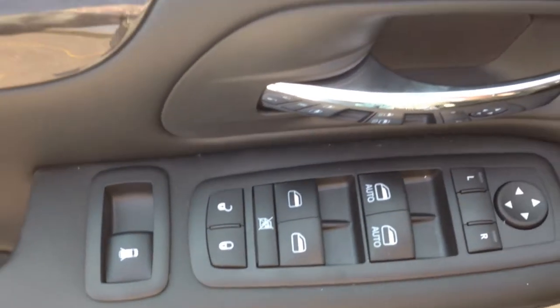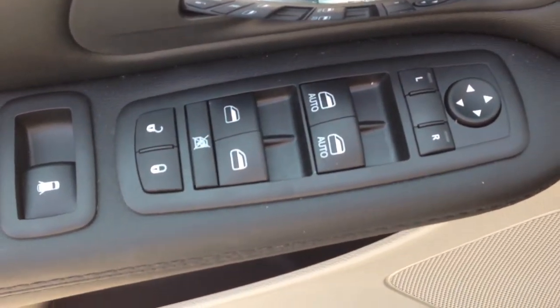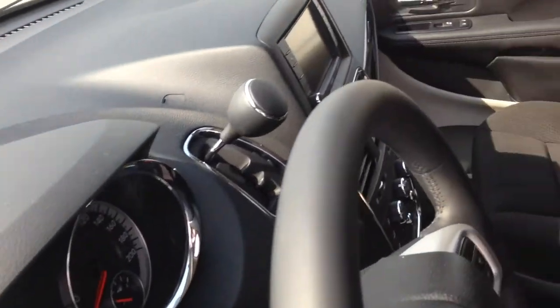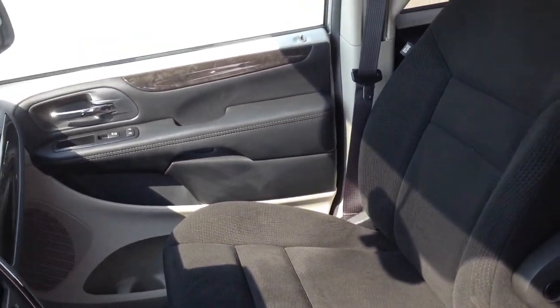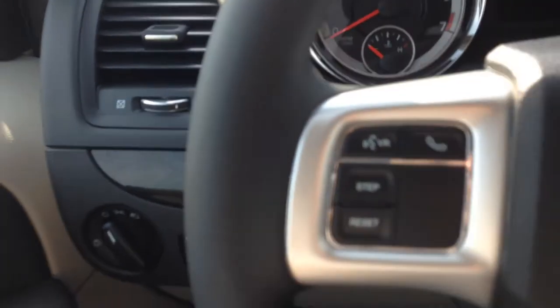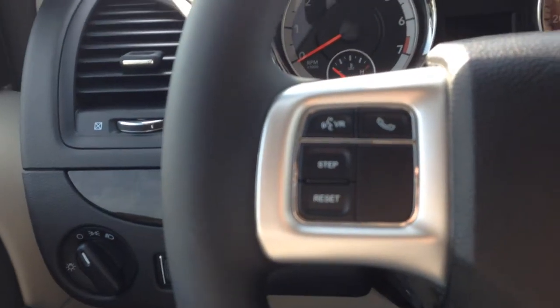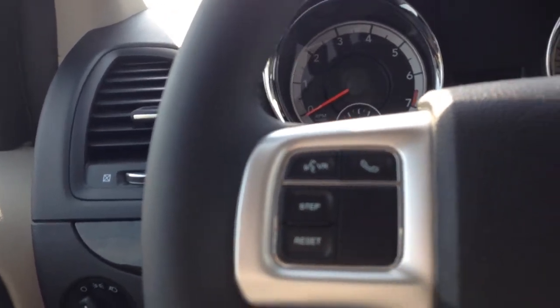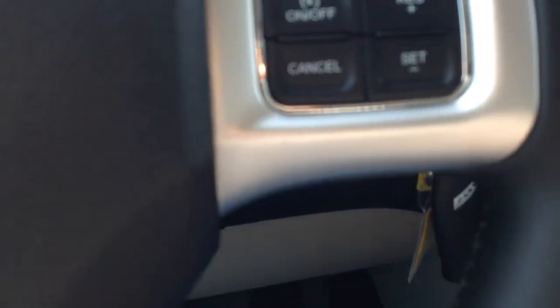Obviously it has the usual power door locks and power windows for both front and rear occupants, as well as driver-adjustable mirrors. As you can see from the interior, it does have a black cloth interior with grey light sandstone accents and really nice wood lacquered inlays. There is a leather-wrapped steering wheel that has the ability to control your voice recognition and your smartphone if it is connected via Bluetooth, and to set and reset the screen in between your tachometer and speedometer. It does have cruise control as well.